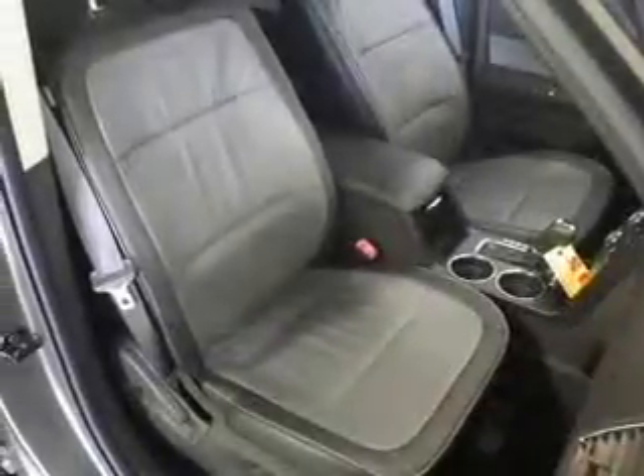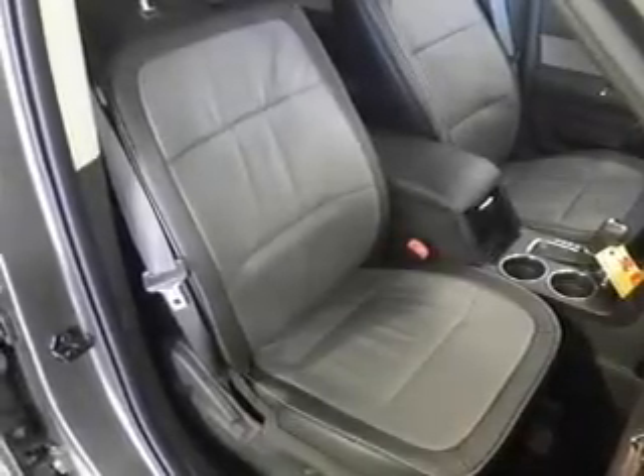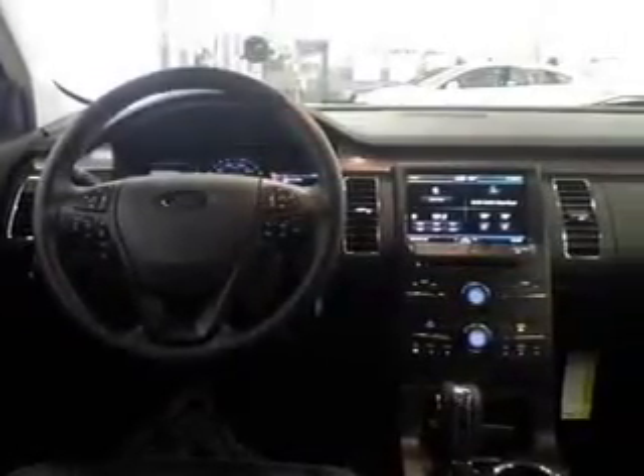Savor your listening experience with the premium sound system. You will appreciate the safety feature of anti-lock brakes. Heated seats come for you on cold winter days. Enjoy the comfort of dual temperature controls, and memory settings make for a more comfortable ride.